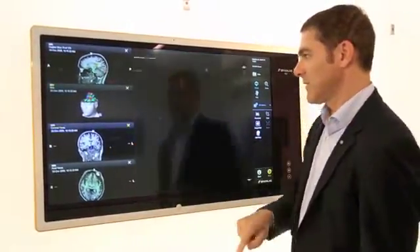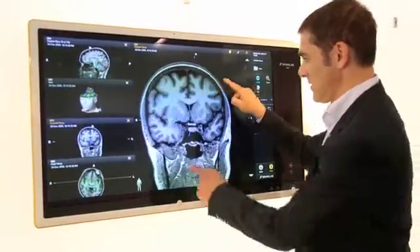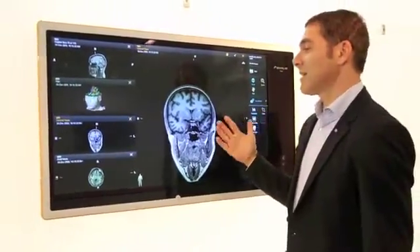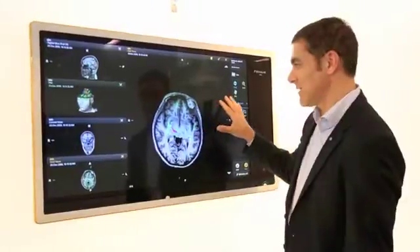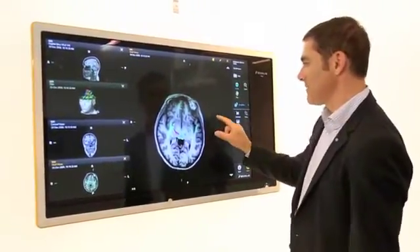We can also take one of those views and just go through the slices, and we can zoom them. When we first introduced it, people said this is just like a large iPhone, but in fact we had that technology on the market even six months before the first iPhone was introduced.